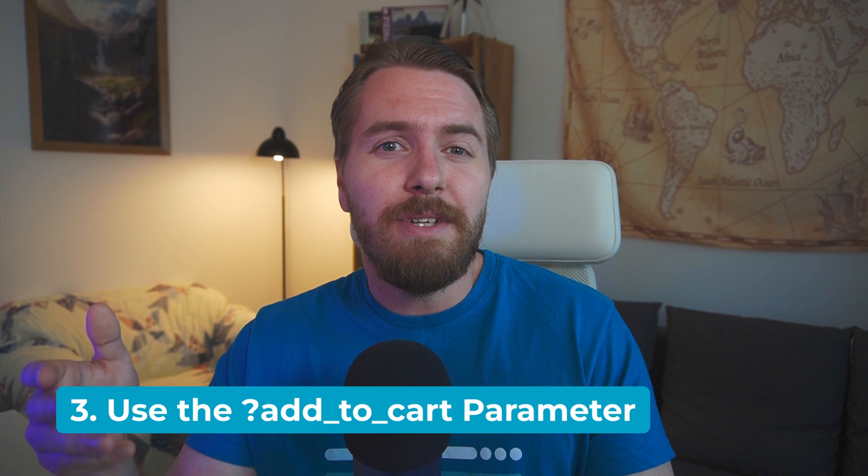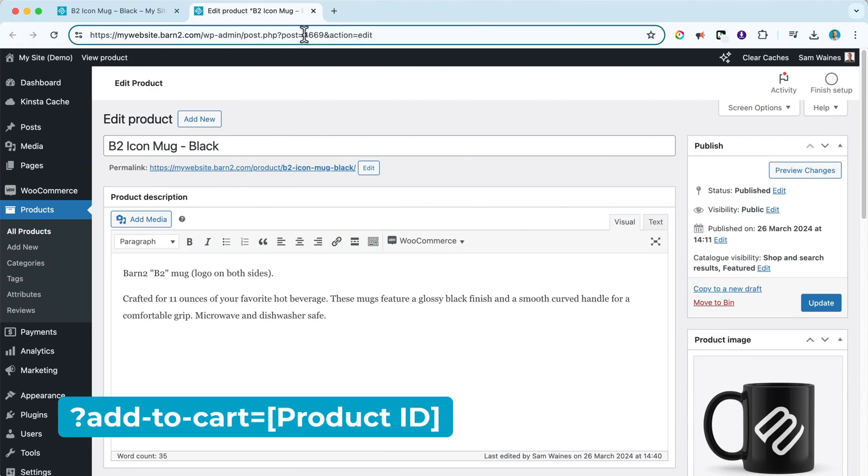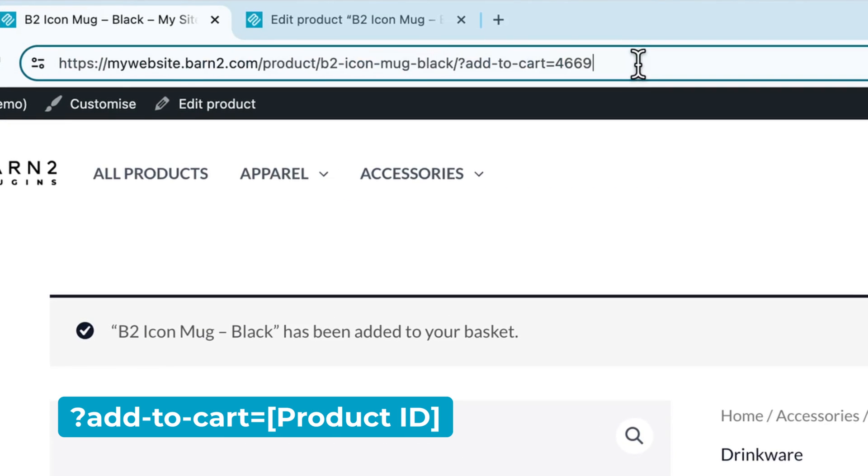Tip number three: use the add-to-cart parameter. X user Peter Visht mentioned a cool trick — you can add products to the cart using the add-to-cart parameter in a web URL, so you can create custom product links.